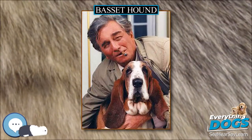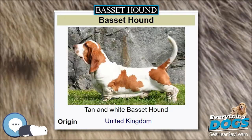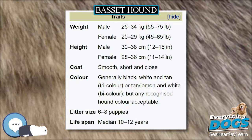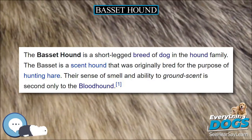Appearance. Bassets are large, short, solid and long, with curved saber-tails held high over their long backs. An adult dog weighs between 20 and 35 kg. This breed, relative to its size, is heavier-boned than any other.